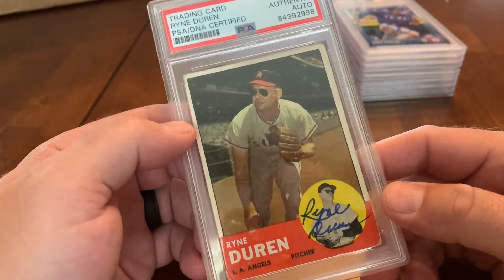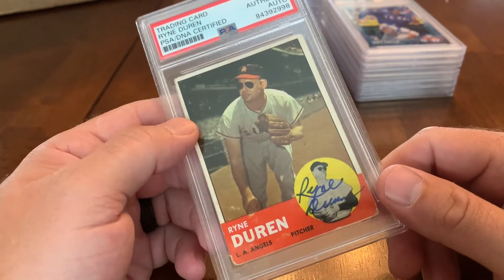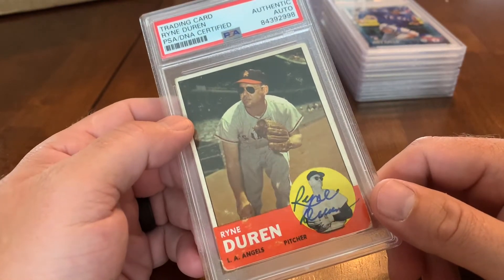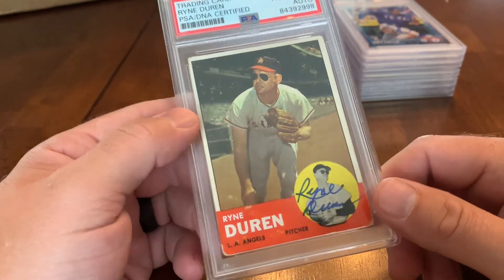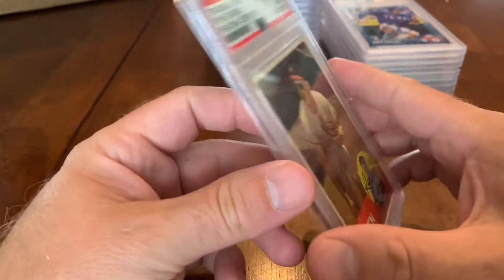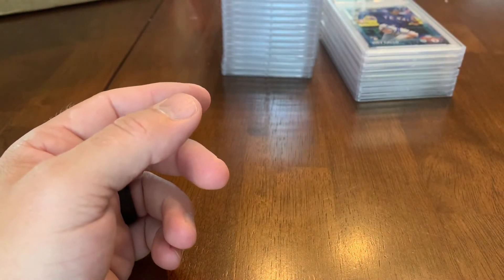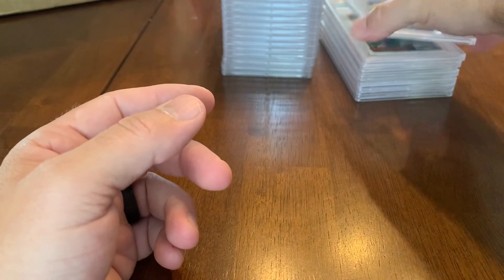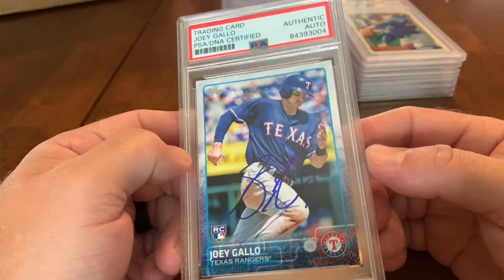Many people don't know this, but Ryan Duren was the inspiration for Ricky Vaughn, Wild Thing, in Major League. People were afraid of him because they said he couldn't see very well and threw really hard — he was really wild. There was an article where the guy who wrote Major League confirmed that Ryan Duren was their inspiration.